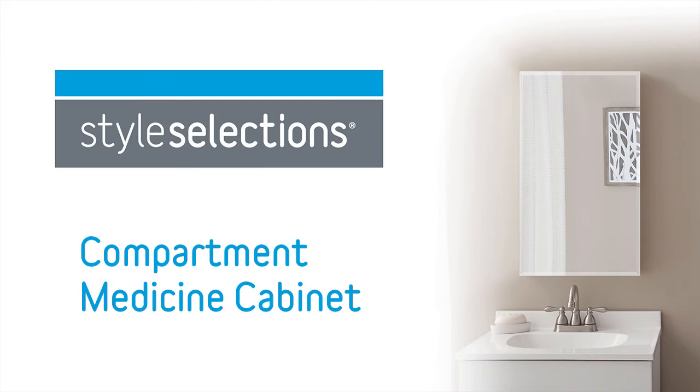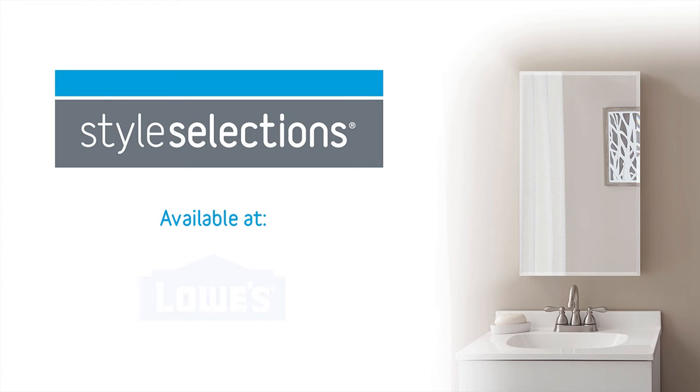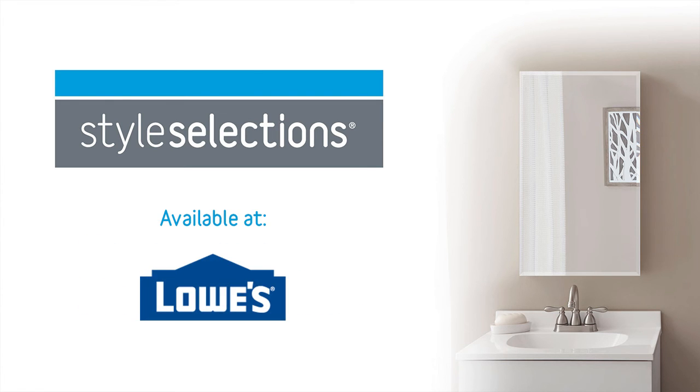The Style Selections Compartment Medicine Cabinet is available at Lowe's.